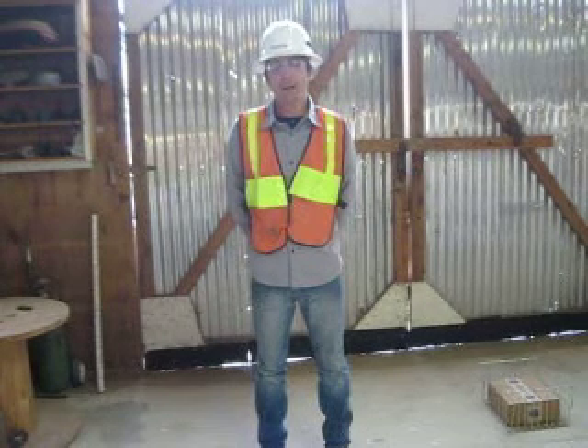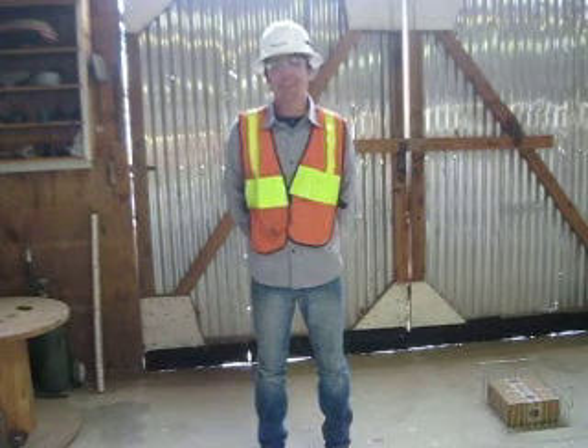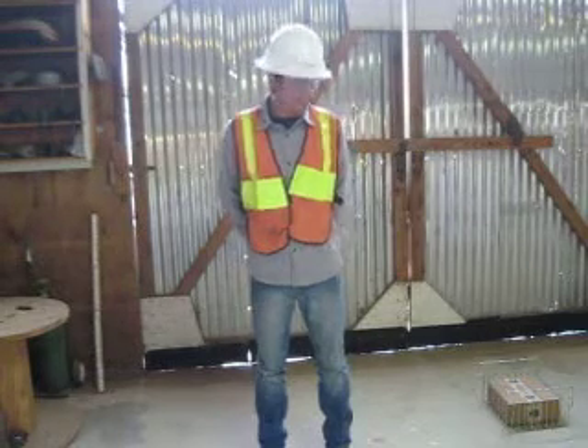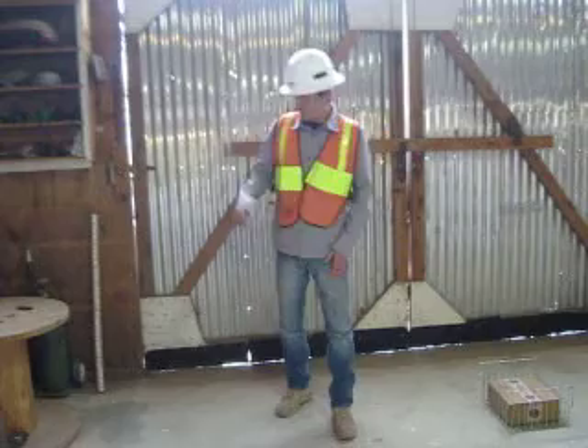I am Nick Hopkins, Heavy Equipment Operator and Engineer in Training here at Deep Creek Construction School. Today, I'm going to show you the six considerations for moving things. I have an object over here, I'm going to move it over there.